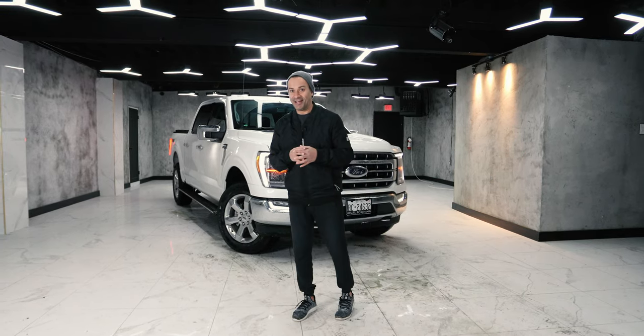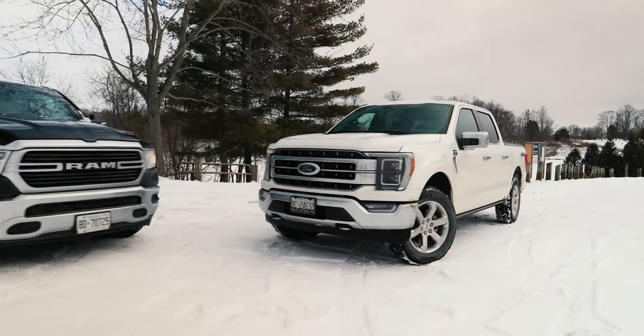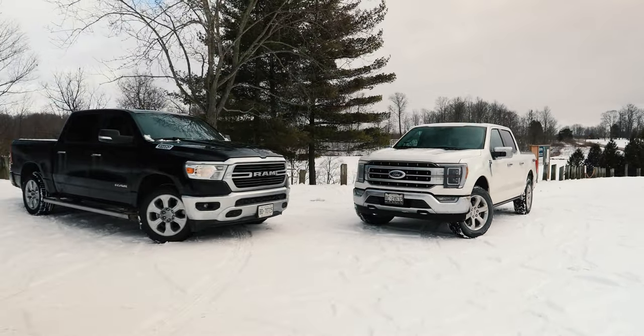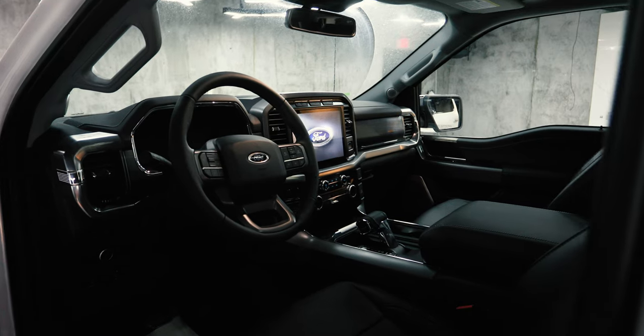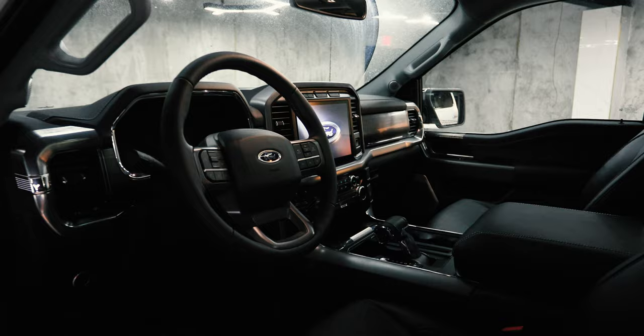I have to tell you guys — I drive a Ram. So I'm pretty excited to drive this thing to actually know the difference, because my next truck might be one of these, just like you. I wanted to get something that was really sort of affordable, and that's what this Lariat is.